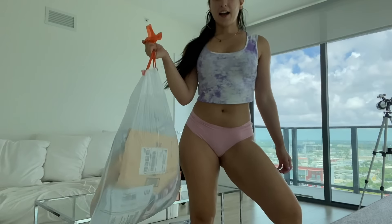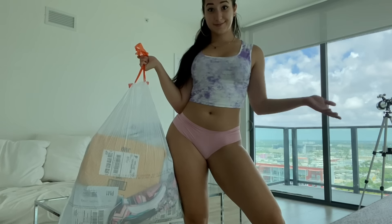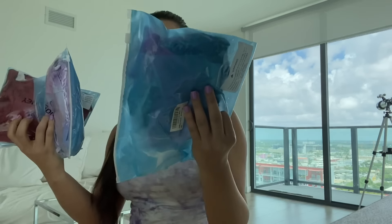So let's get started. I only have a trash bag full of stuff to open. Ready? I did order quite a lot of outfits and everything came in separate packaging, so I'm going to open each package one by one. All right, so we got three bikinis in here.